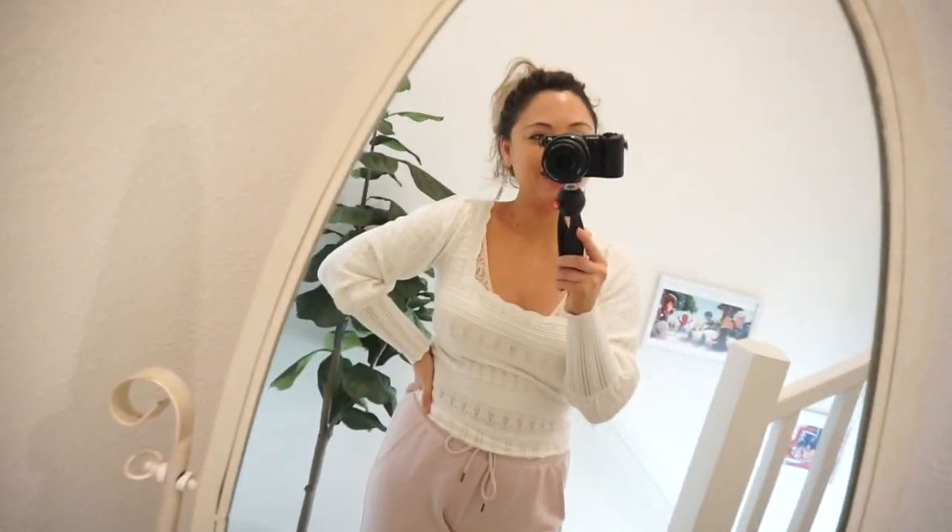Thank you for hanging out with me for my very first outfit of the week video! Let me know if you want to see more of these. Come on over to my Instagram to see some pics of my outfits - sometimes that's easier. My Instagram is Monica Rose and I will see you in the next video.